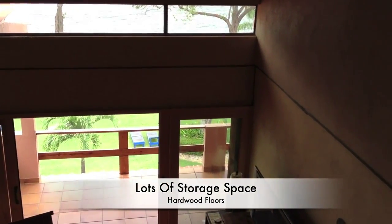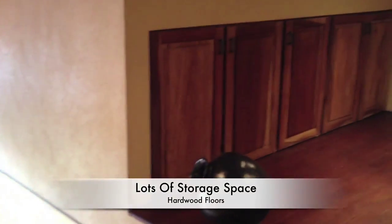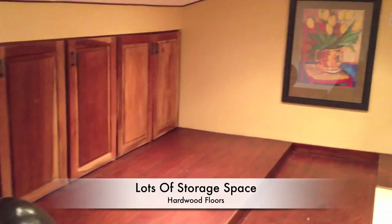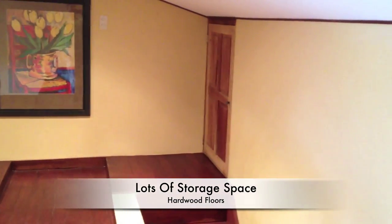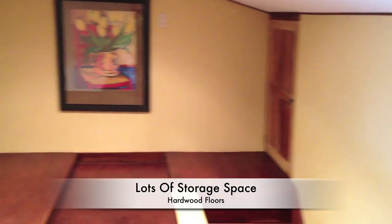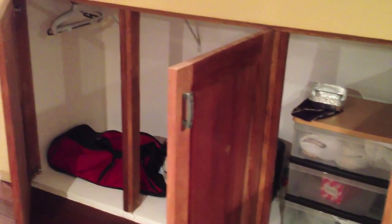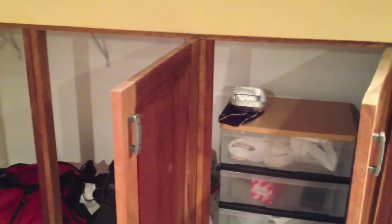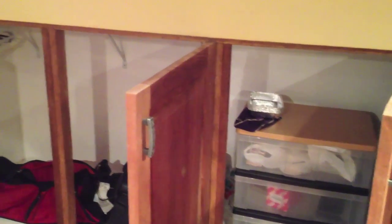Also part of this oceanfront condo, up in the loft area, is a huge storage room. Perfect for surfboards and scuba equipment. You can leave it here, lock it up, and use it during your rentals. It's plenty large to hold all the scuba equipment and surfboards — anything that doesn't quite fit in the garage. If you wanted climate-controlled storage, this is perfect.